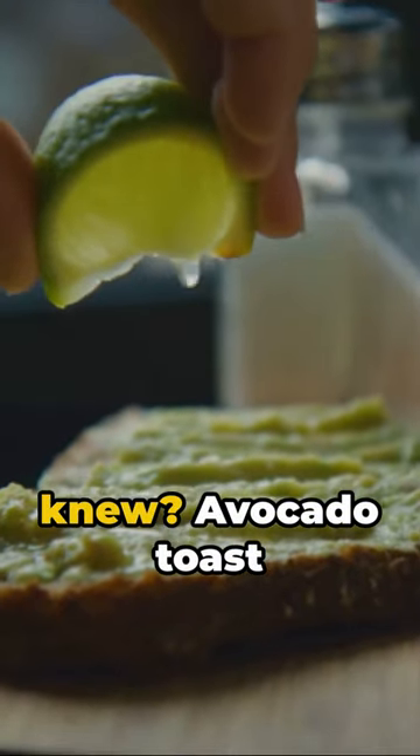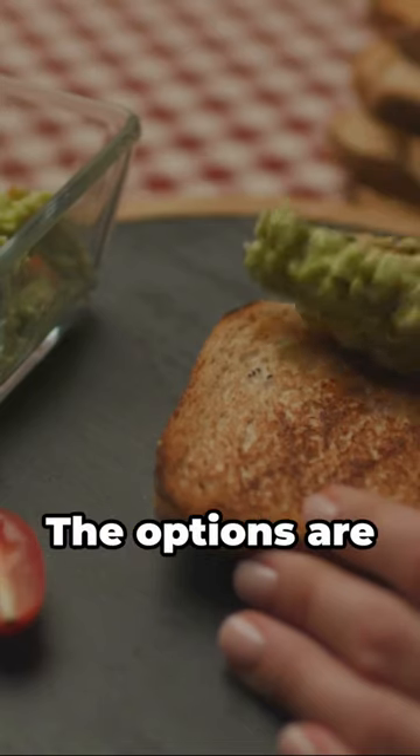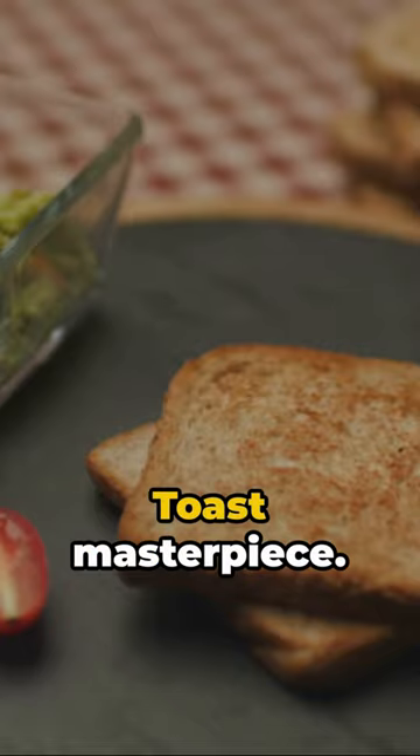Sweet tooth? Who knew? Avocado toast with almond butter, banana slices, and a drizzle of honey. Delicious, right? The options are endless. Your canvas is ready. Make every breakfast, brunch, or snack an avocado toast masterpiece.